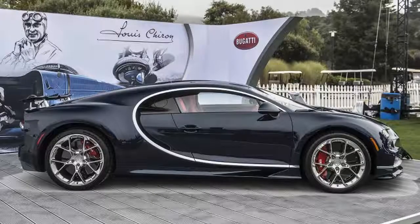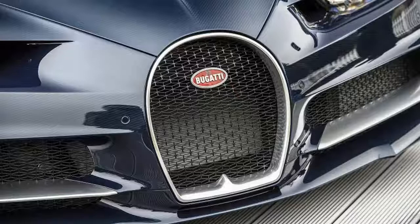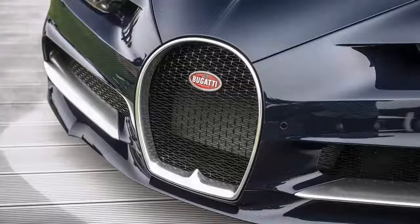And it's beautiful! With its carbon fiber weave showing brilliantly behind a dark blue tint, this near-production Chiron looks fast just sitting still. And, with its 8.0-liter quad-turbo W16 engine spitting out some 1,500 horsepower and 1,180 pound-feet of torque, it's fast when moving too.